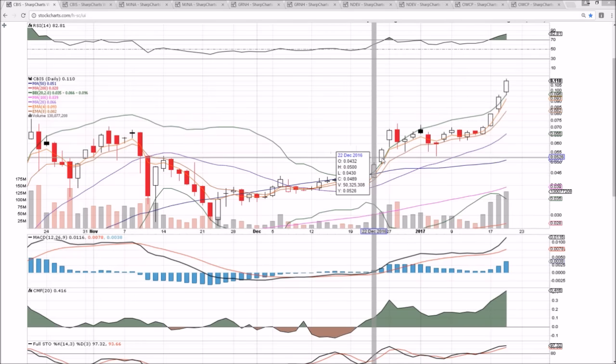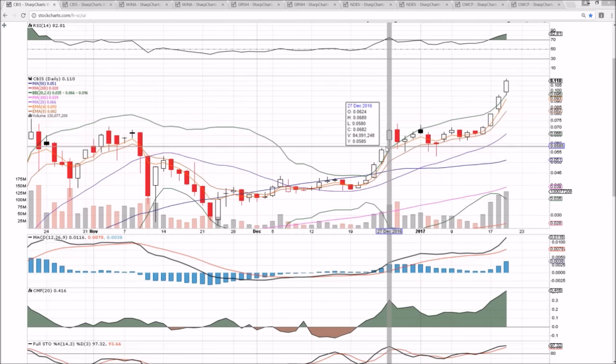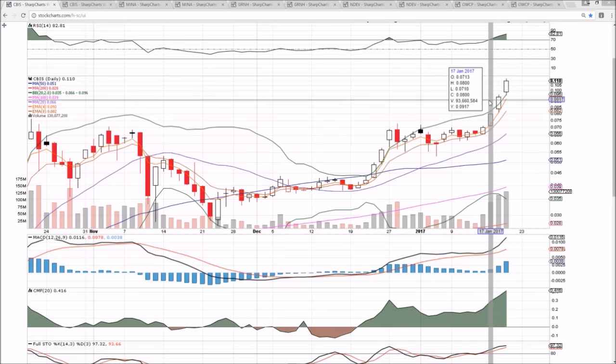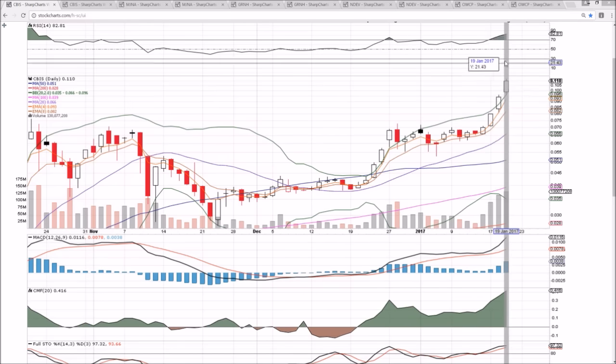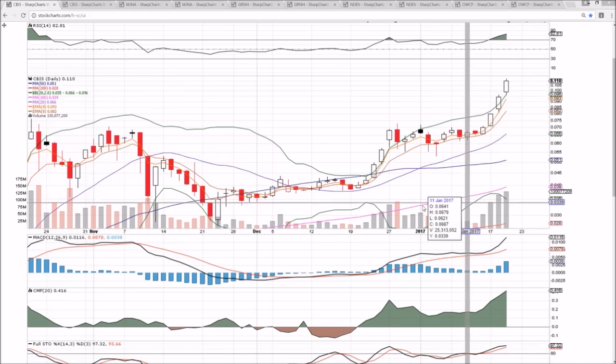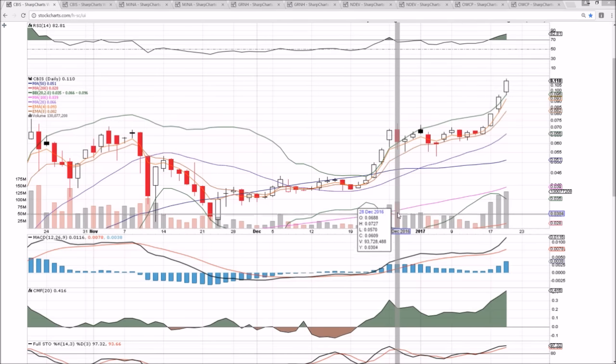We're seeing multiple gap ups — one, two, three gap-up opens — and then a bearish reversal candlestick signaling a temporary top. Looking for a red day tomorrow, or if not a red day, a bearish reversal candlestick — could be a doji — and a potential volume climax signaling the top for now.